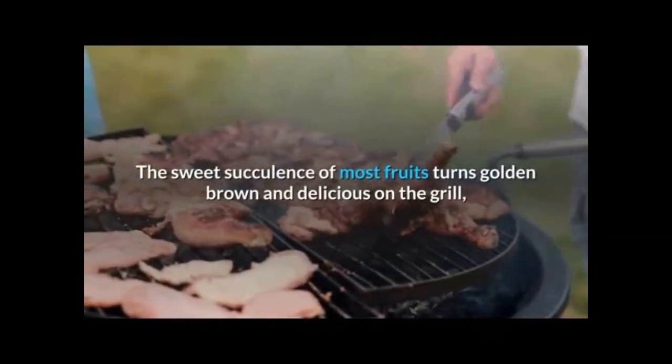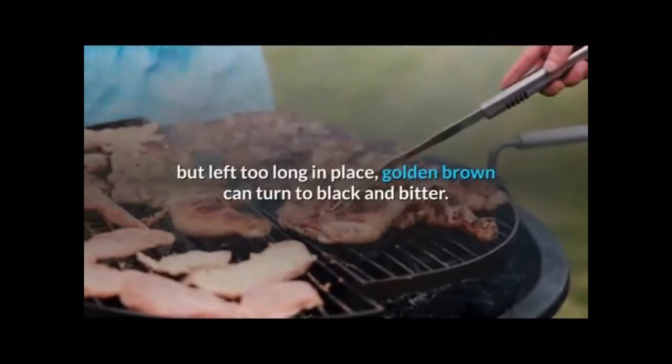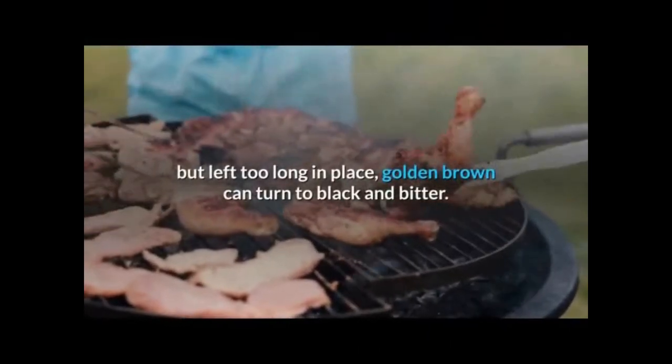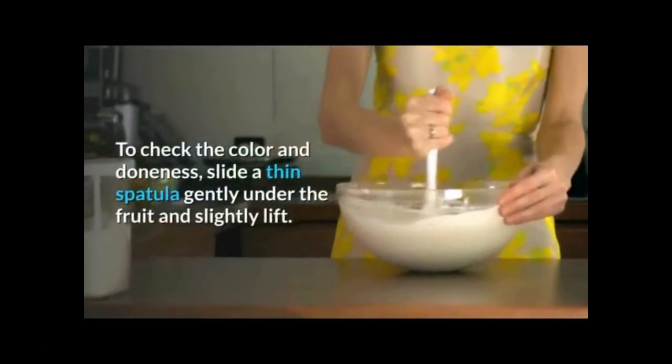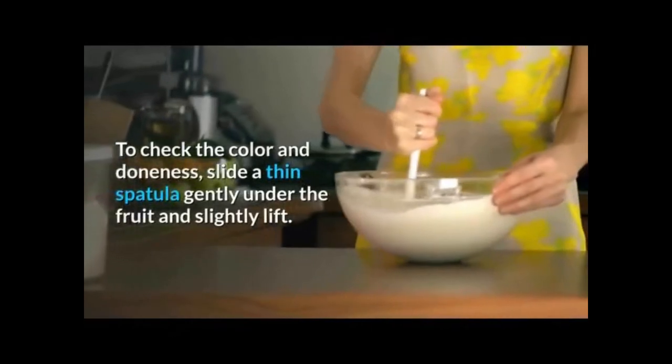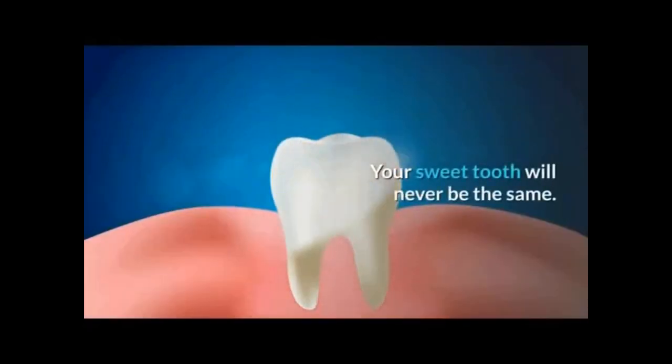Never leave your post. The sweet succulents of most fruits turn golden brown and delicious on the grill, but left too long, golden brown can turn to black and bitter. Proviance recommends watching the fruit carefully and turning occasionally to check the color and doneness. Slide a thin spatula gently under the fruit and slightly lift. Your sweet tooth will never be the same.